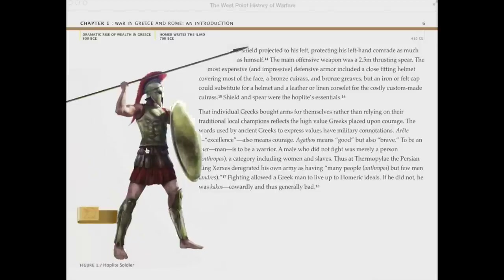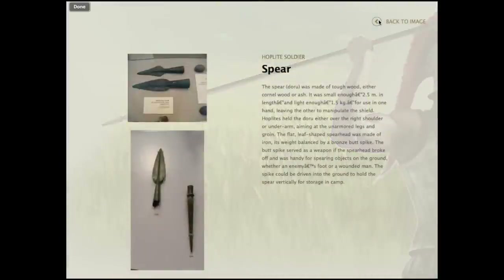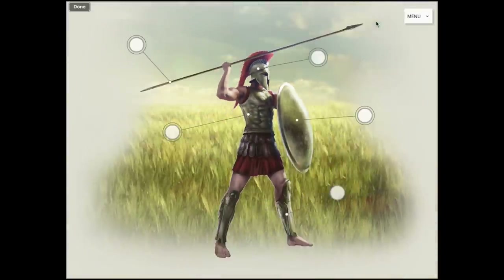The book features dozens of custom illustrations specifically commissioned by West Point and edited by historians. The soldier widgets allow the reader to get a feel for the life of the average soldier on the battlefield and on campaign.